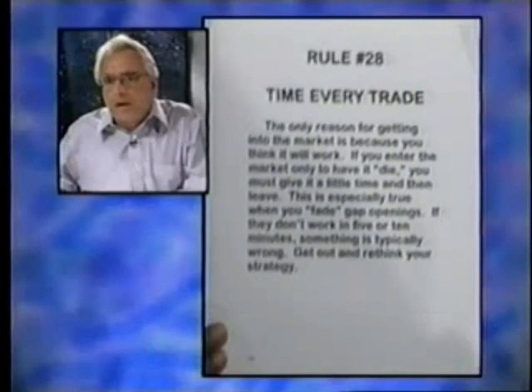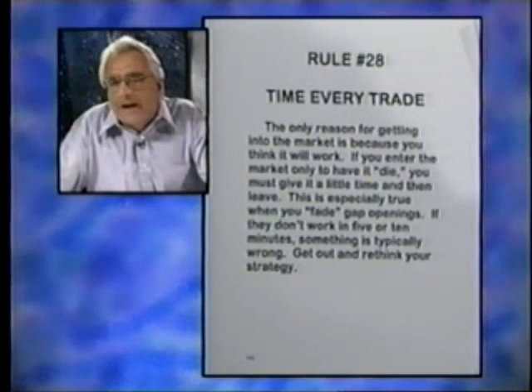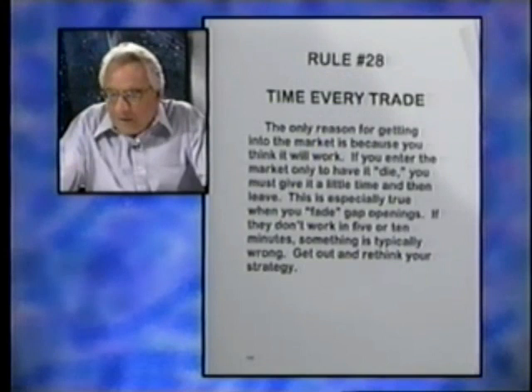That leads us to Rule 28, which is that you want to time every trade. Every time I get in a trade, I use my stopwatch to tell me how long I've been in it. Sometimes you can be in a trade three or four minutes and it feels like a half hour, because you're on edge. I'm always looking at how much time has passed and have we made any progress. If buyers aren't winning and sellers aren't winning, we have a stalemate — I'll give it a few more minutes. If you're not making progress on the trade, it often pays just to get out, scratch it, lose a little, or even make a little, and start over again.